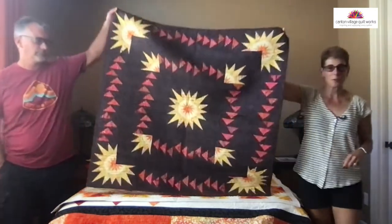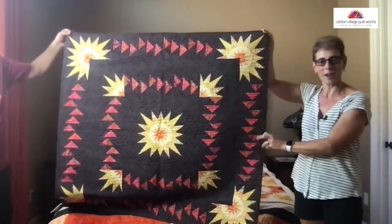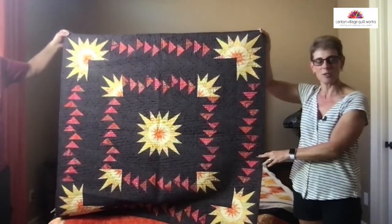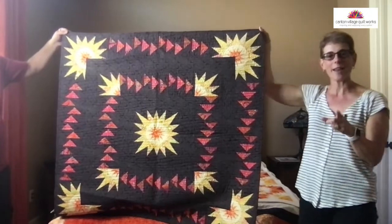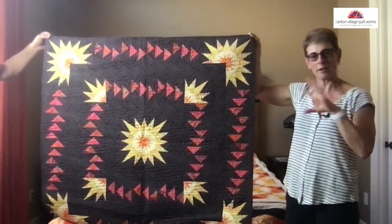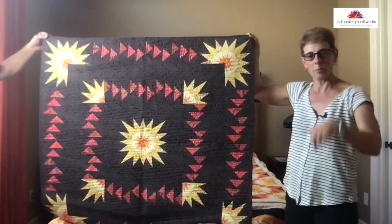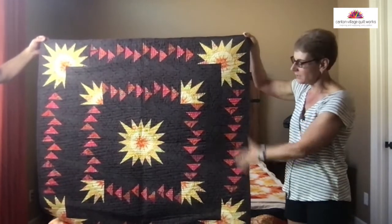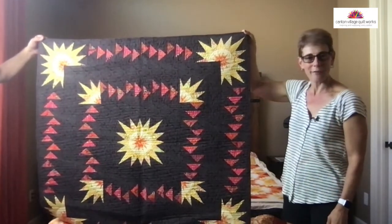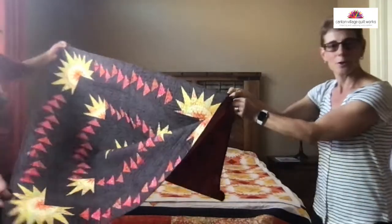This first one I designed for Judy Niemeyer. This is called Geese in Flight. It's in her Geese Migrations book, which I don't have any more of, but she might have some more on her site. I do have links for everything in the description. This is called Geese in Flight, and I did use all K-Facet fabrics on this. It's paper pieced.